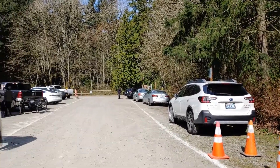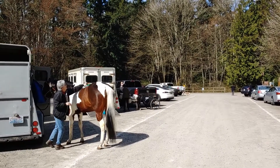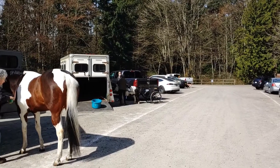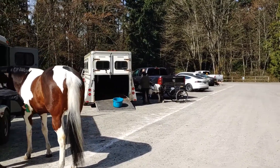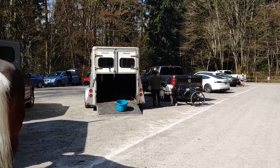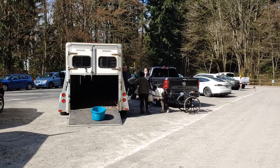Drive extremely slowly as you pass horses. They'll be tied to the trailers as riders are getting them tacked up, and getting them untacked and loaded back into the trailer. Also at Bridal Trails State Park, you need to pick up any manure that your horse leaves in the parking lot and take it with you.